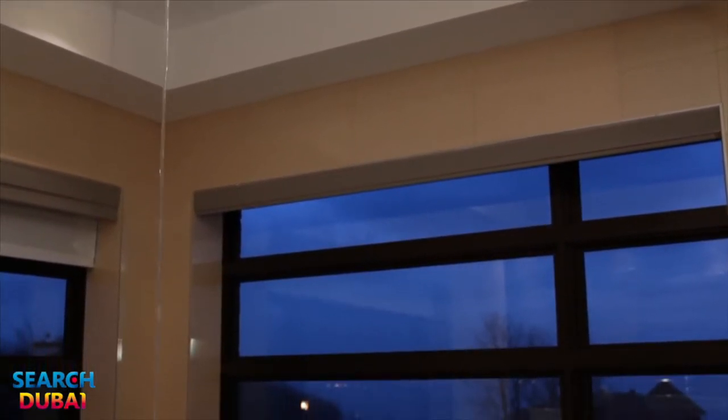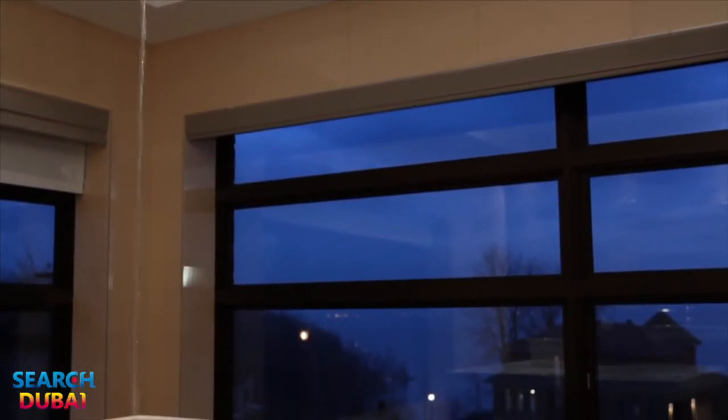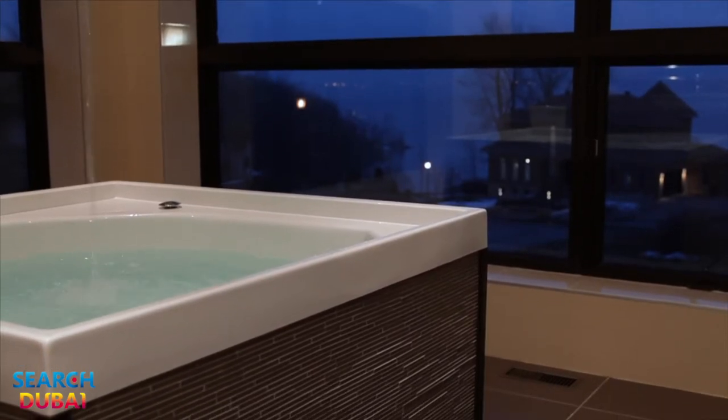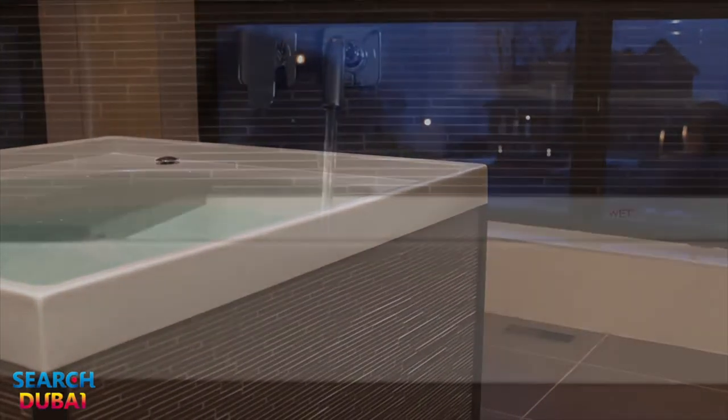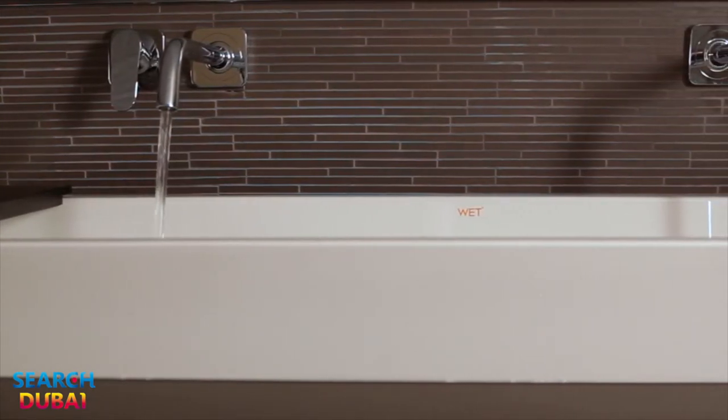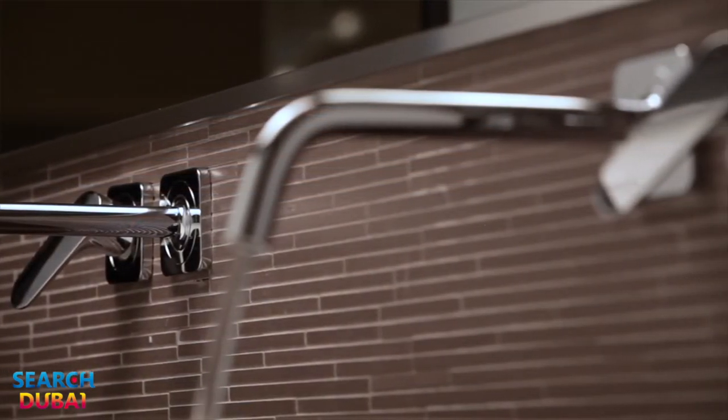The custom-designed master suite with built-in king-size bed features more stunning water views, a walk-in closet and spa-like en-suite bathroom. The large soaking tub with ceiling water fountain are complemented by an oversized glass shower with top-quality hardware.